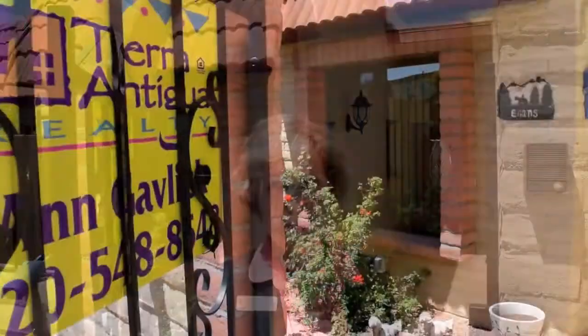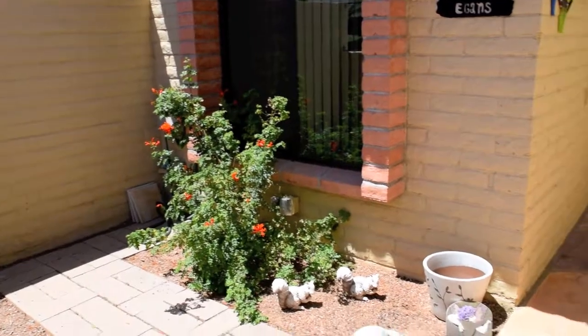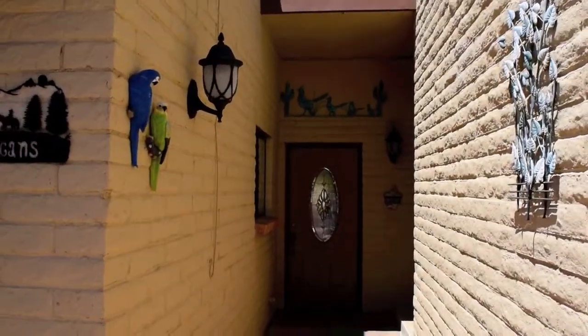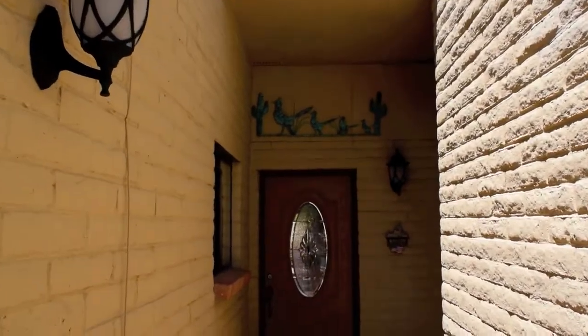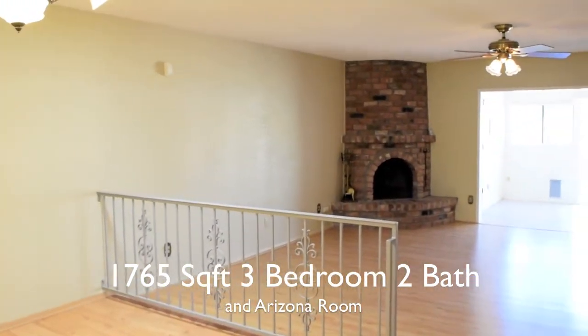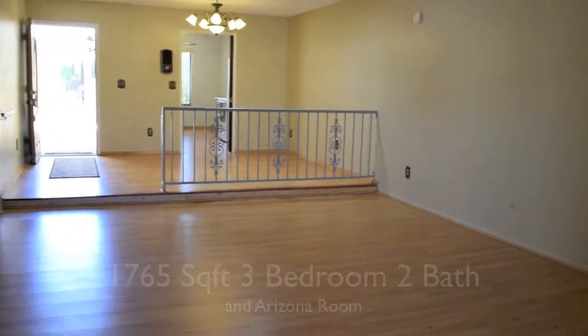Welcome, I'm Anne Gavlick with Tierra Antiqua Realty. Today I'm located on the east side of Tucson at Golden West Villas, a delightful townhouse community north of Broadway and Harrison. The home offers 1,765 square feet with three bedrooms, two baths, and an Arizona room.